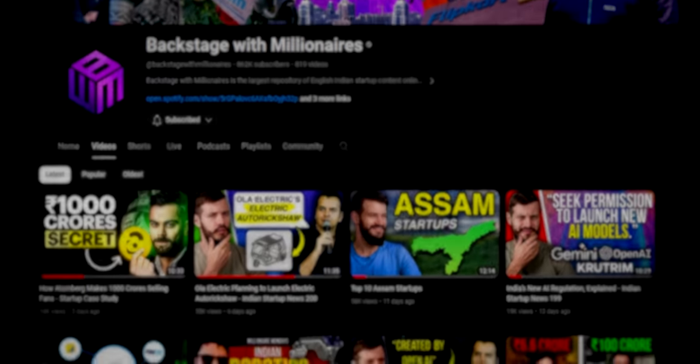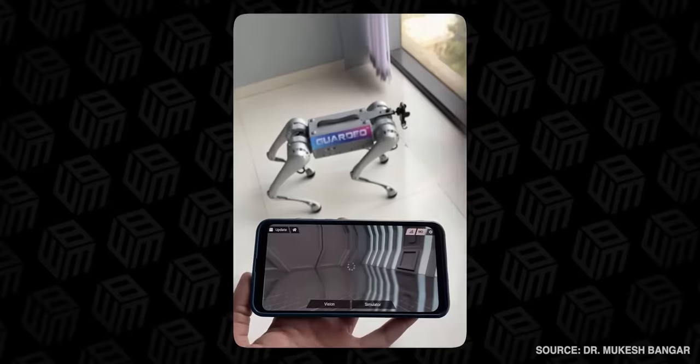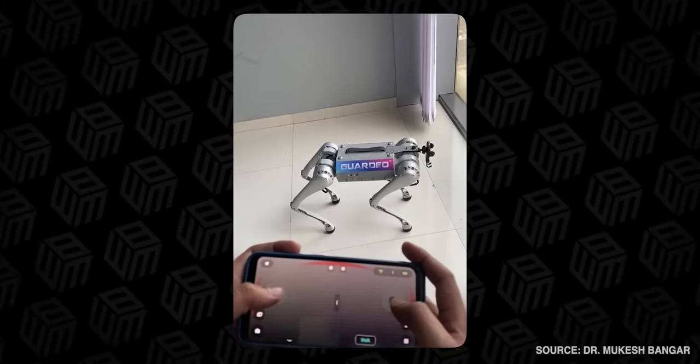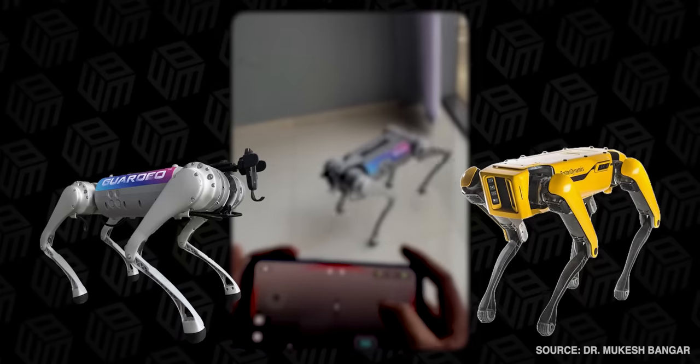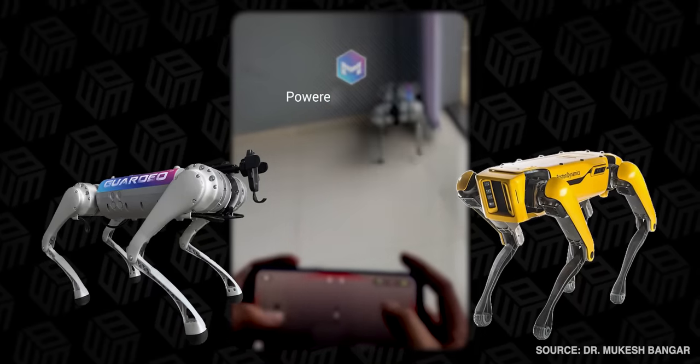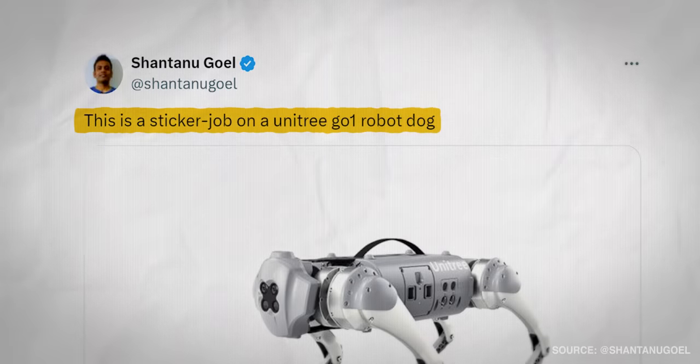Here at Backstage with Millionaires, we are all for innovation, especially in the hardware space, but we did want to make sure that Guardio was actually being made by this company and they weren't just taking a design off the shelf from some other company and putting their name on it. And that's exactly what this person on X had criticized Mux Robotics of doing.